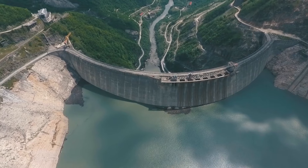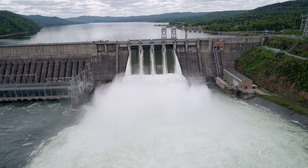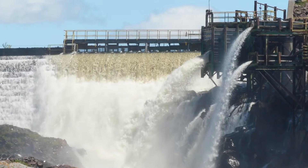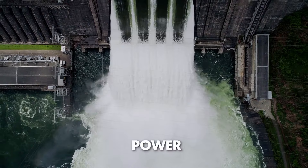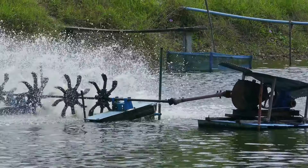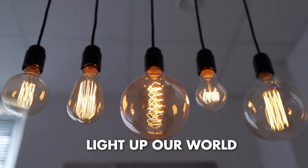Nature plays a big role in making electricity through hydropower, where we use the movement of water to create energy. Imagine putting a dam on a river — it's like making a big wall that holds a bunch of water. When we decide to let that water flow, it's like opening a huge faucet. That flowing water has a lot of power, and we grab that power using turbines. These turbines spin around, turning the water's energy into mechanical energy, and just like that — bam! — we've got electricity ready to light up our world.